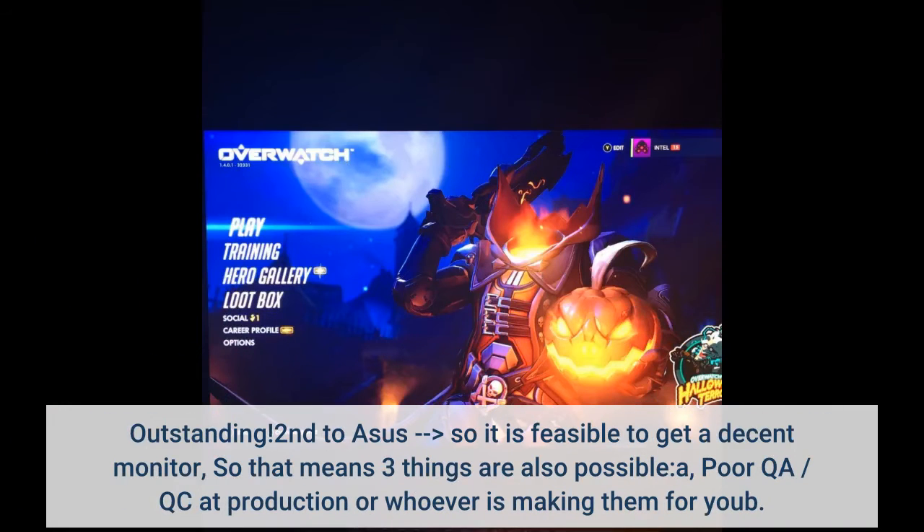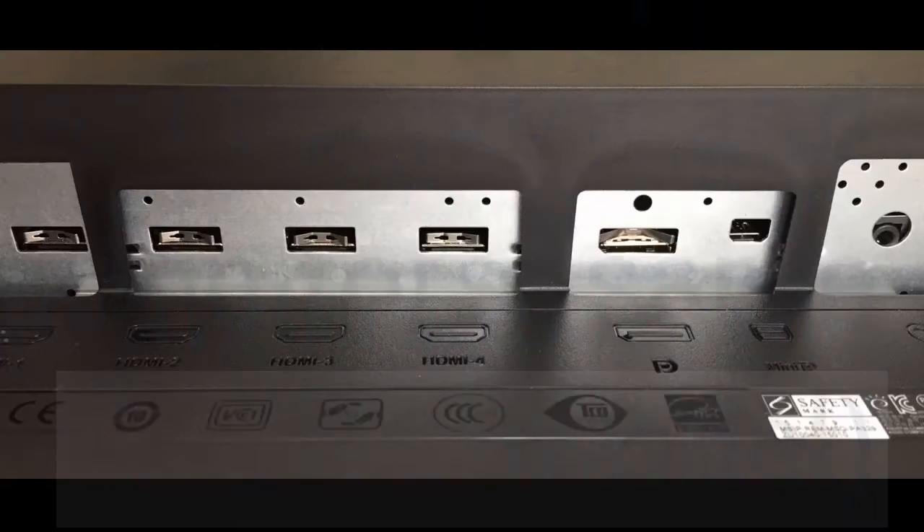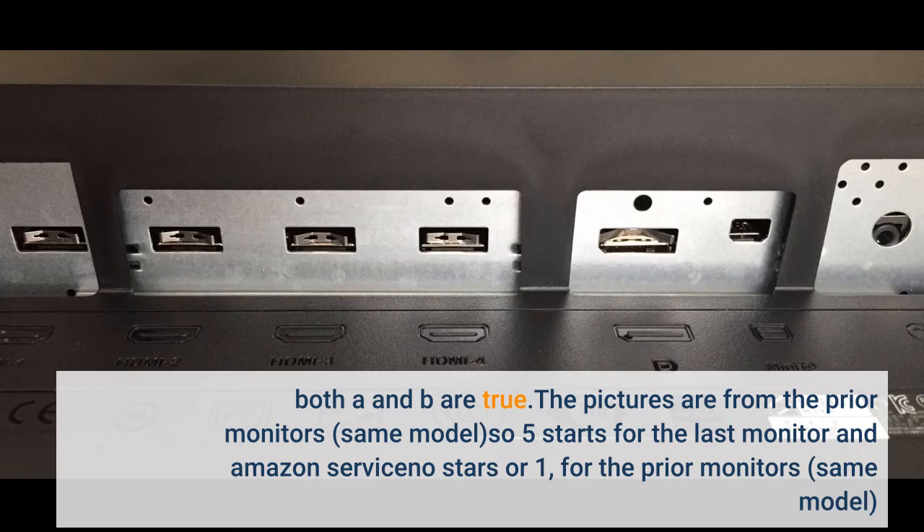Outstanding! The 5th unit from ASUS proves it is feasible to get a decent monitor. That means a few things: poor QA/QC at production, and the freight and postal folks are rough on products during shipping and delivery — or both A and B are true. The pictures are from the prior monitors, same model. So five stars for the last monitor and Amazon service, and no stars — or one star — for the prior four monitors, same model.